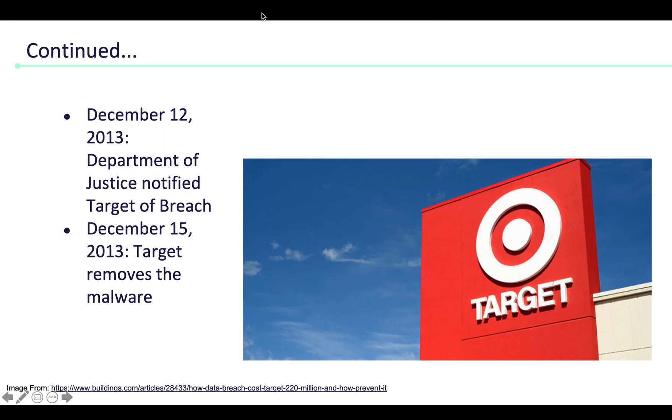On December 12th, 2013, the Department of Justice notified Target of its breach. And finally, on December 15th, Target removed the malware from their POS systems.